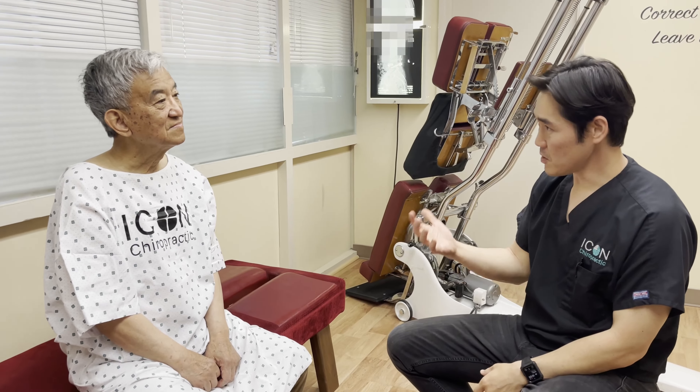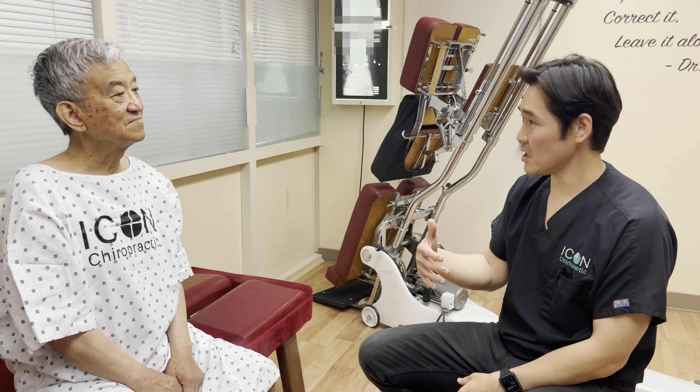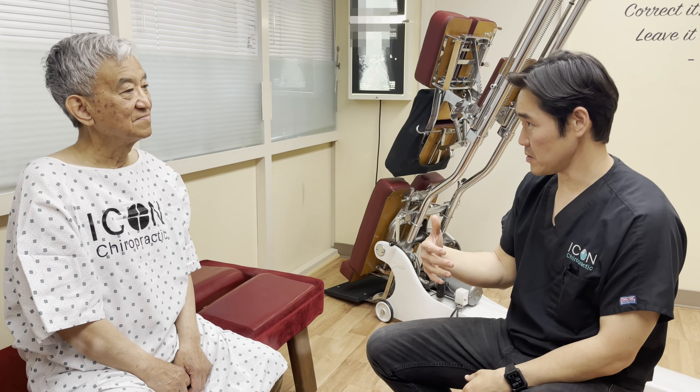Alright, thanks for coming in. So you come in with some lower back issue. Can you tell me where the pain is, how the pattern is, and how it's affecting your life?